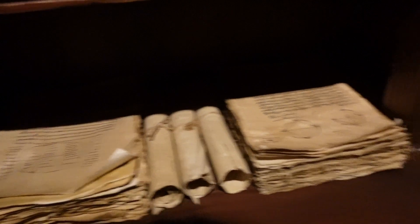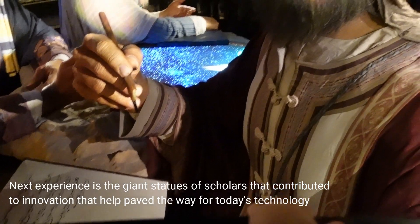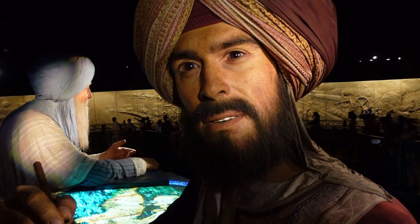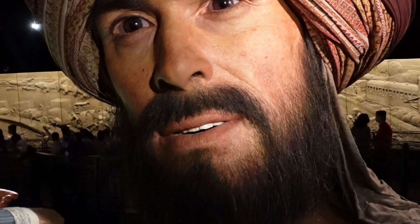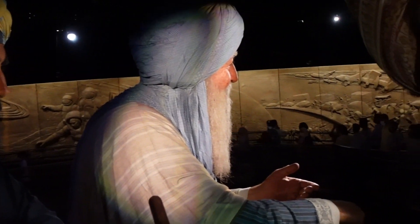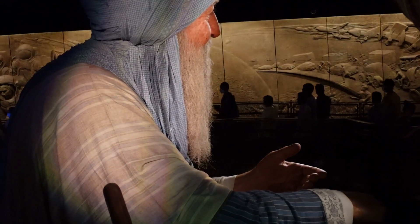One of the most impressive things here are these statues of Arab scholars. Look at the detail on these statues — it's so detailed, so well crafted, it looks almost close to real. Wow, that is impressive craftsmanship. Look at the detail, and these statues are very, very big. You can see the difference in size from a human being working nearby to these statues.